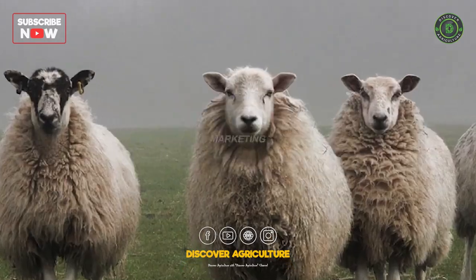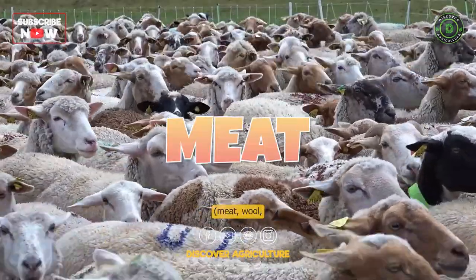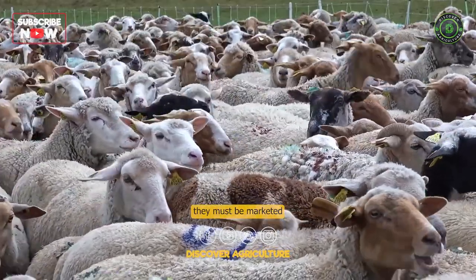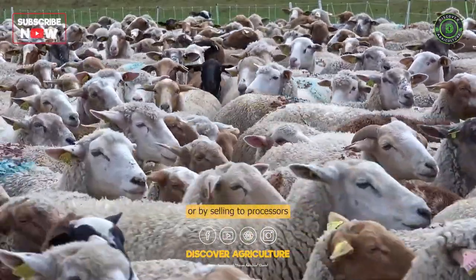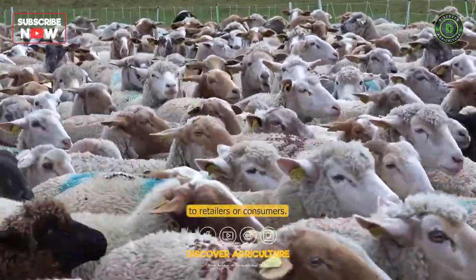Marketing: Once the sheep have been raised and the products — meat, wool, milk — have been produced, they must be marketed to consumers. This can be done through local farmers' markets, online sales, or by selling to processors, who will sell the products to retailers or consumers.